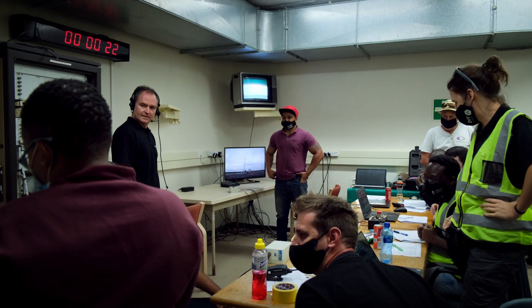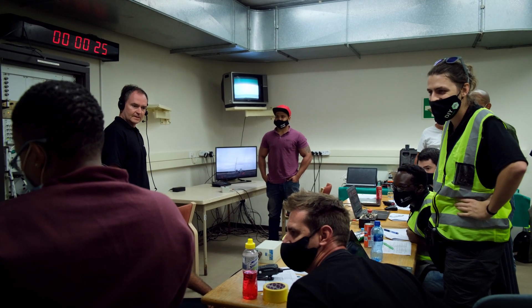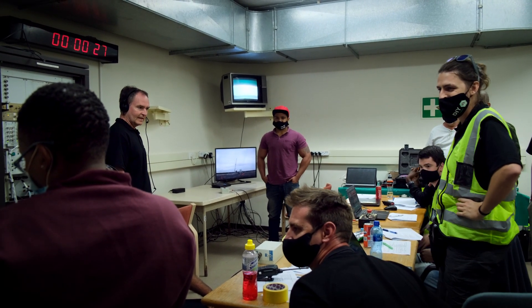3,000, 4,000, 5,000, 6,000, 7,000, 8,000, 9,000, 10,000, 11,000!